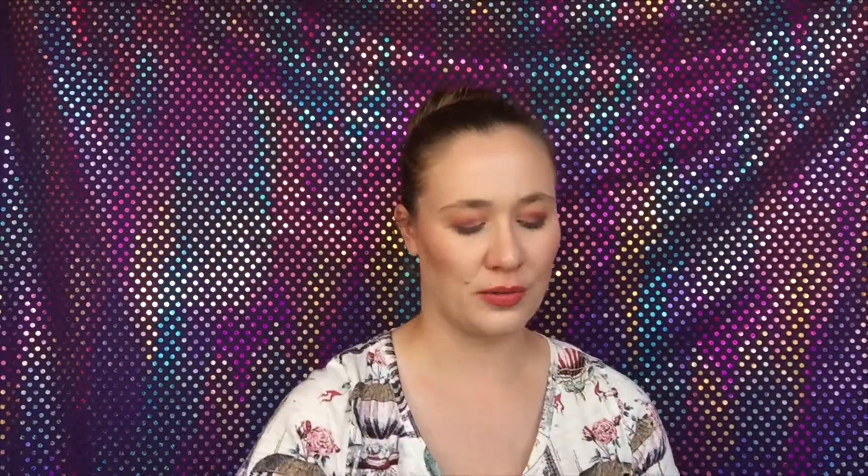Finally my last four are all MAC from the holiday sets. We have Lady Danger which is an orangey red, Diva which is more of a burgundy red, Rebel which is that dark purpley shade, and last one is MAC Red. That is all of my mini bullet lipsticks.